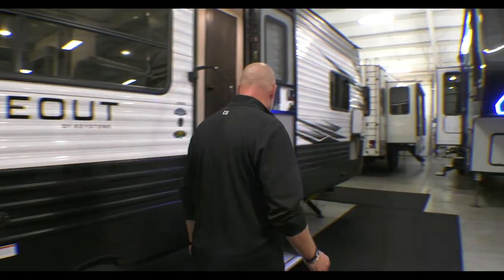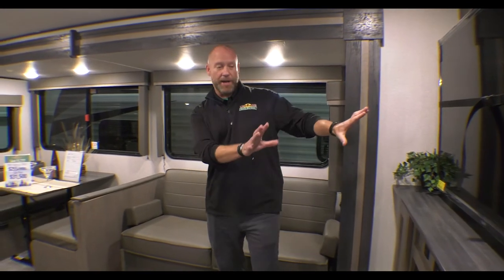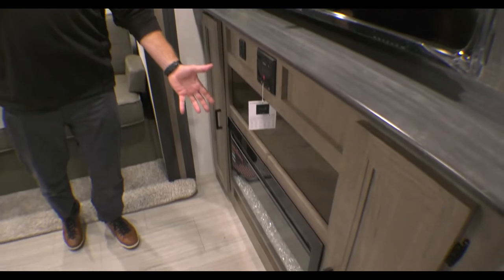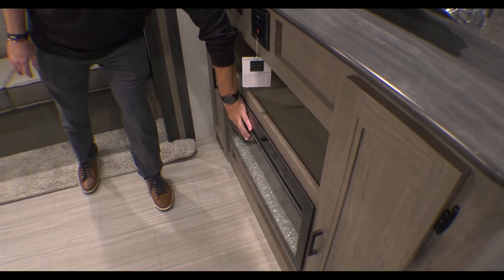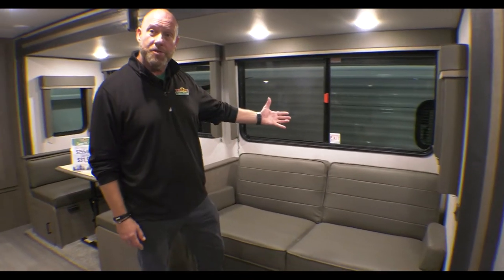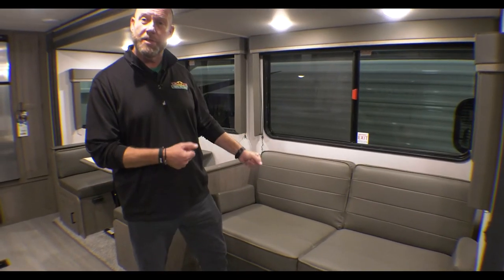We'll step inside. As we step inside, you can see that we've got a huge slide — adds a lot of space here. Right over here is basically your entertainment center: television, fireplace. It is a functioning heater, so it puts out a lot of heat. A lot of storage space here. Your jackknife couch, very comfortable, adds to some sleeping space.